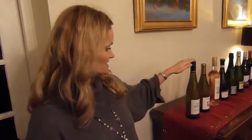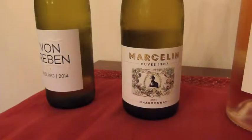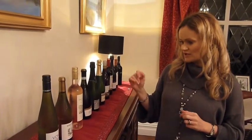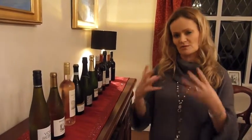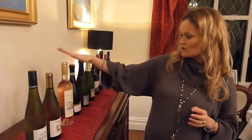We've then got a Chardonnay which we're going to pair with a Stilton and parsnip soup. The creamy texture of the Chardonnay will go quite nicely with the creamy texture of the soup, so hopefully that one should work quite nicely.